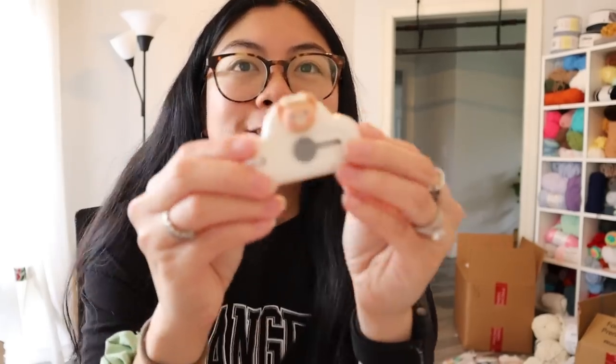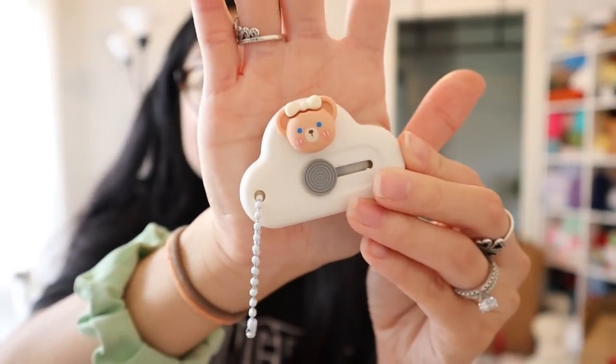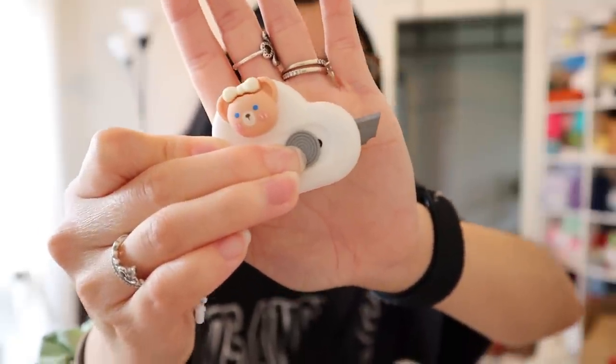And then the last few things I got in the business supply category include this freaking package opener. I was just talking about how I needed a cardboard box opener because I was using scissors and it was just not working out. And look how cute it is — it's a little bear! You press the razor out and then you can open a box. It's super cute.